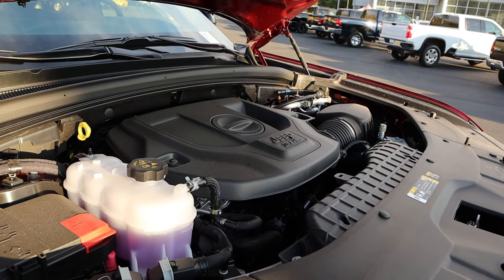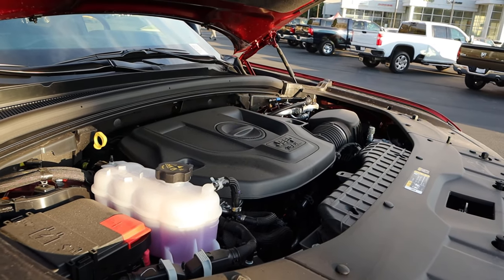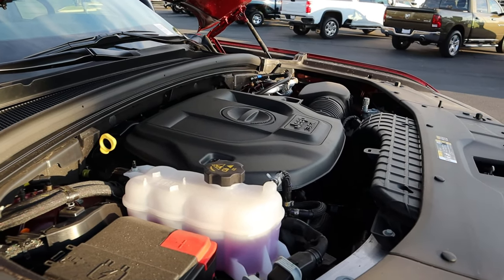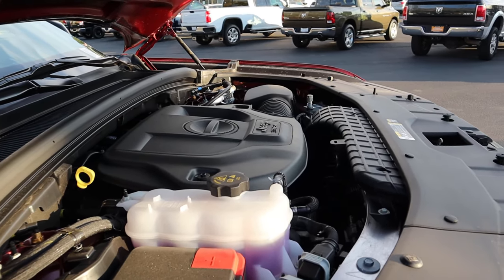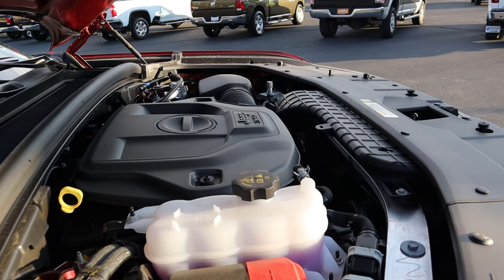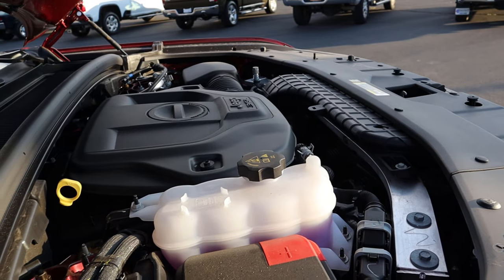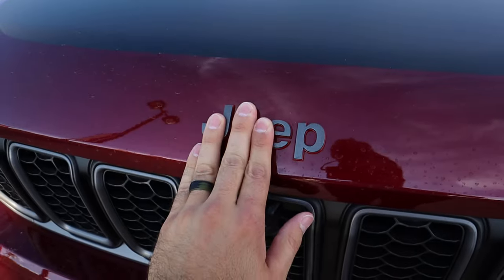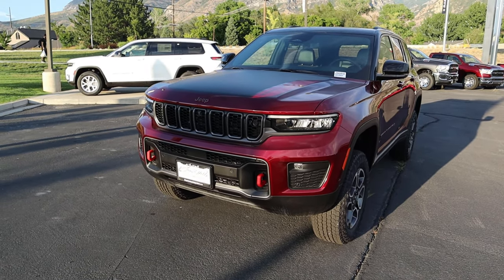Under the hood we have a naturally aspirated 3.6-liter V6 that goes through an eight-speed automatic transmission. It's good for about 295 horsepower and 260 pound-feet of torque, with fuel economy being 19 around town and 26 on the highway. You can also get a hybrid powertrain with the Trailhawk — the 4xe — and then also a 5.7-liter naturally aspirated V8 as well.